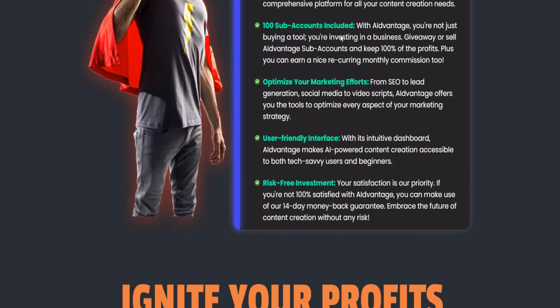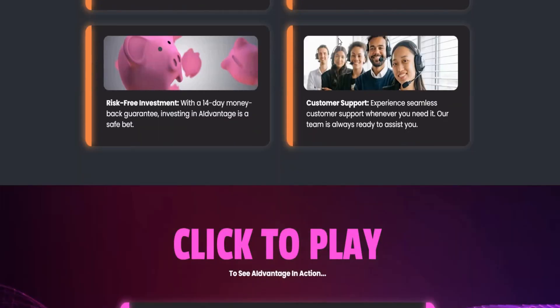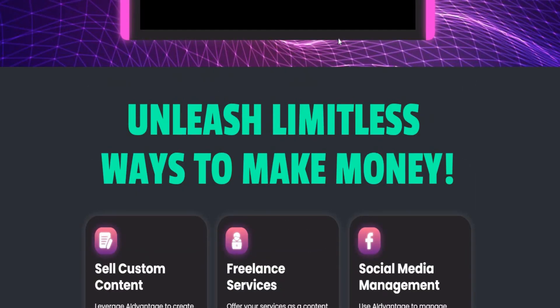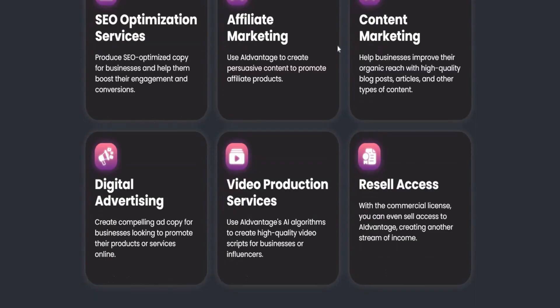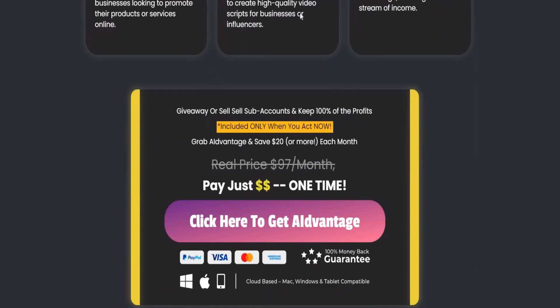Risk-free investment. There are limitless ways to make money: sell custom content, freelancing services, social media management, SEO optimization services, affiliate marketing, content marketing, digital advertising, and video production services.